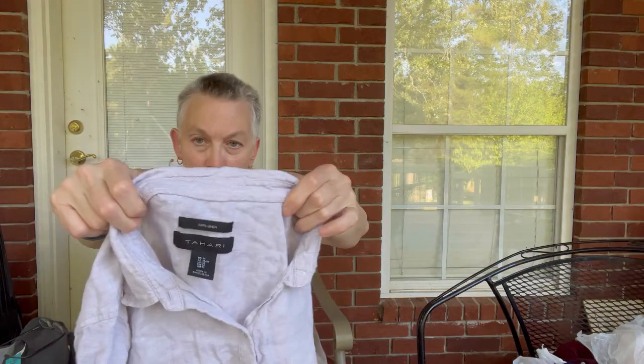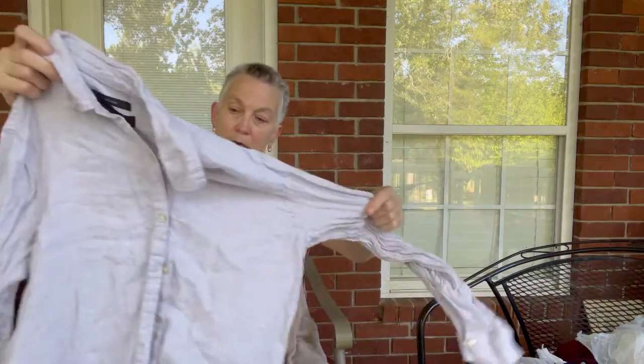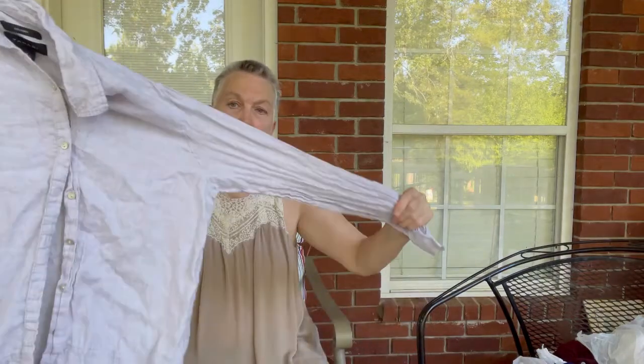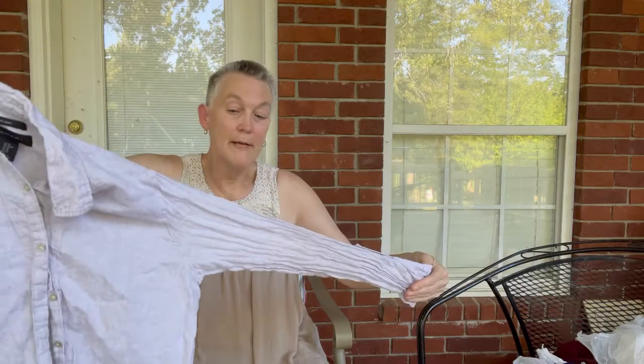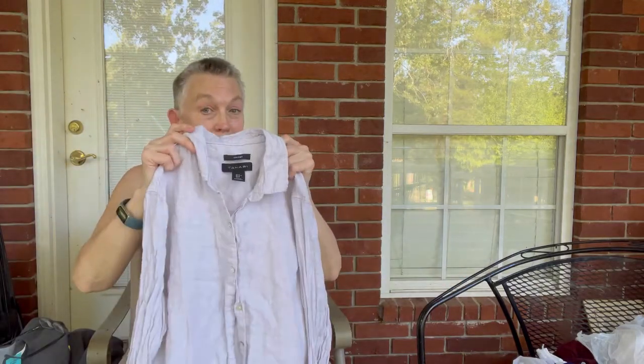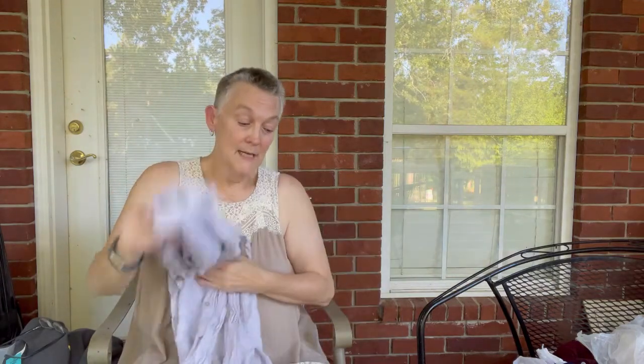This is a Tahari linen top — a real pretty gray color, kind of a chambray. The only problem is I might have to steam clean it, and I'm thinking I may have to iron those sleeves. I hate to iron — I don't mind steam cleaning, but I hate to iron.